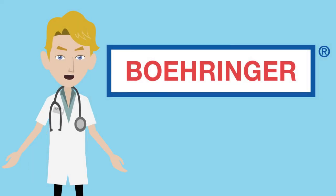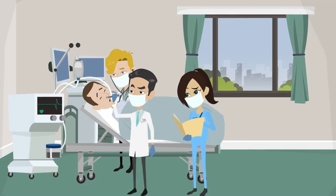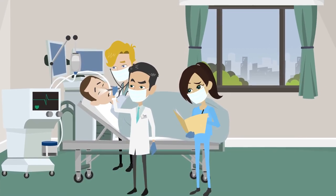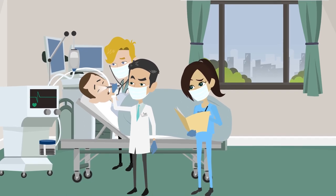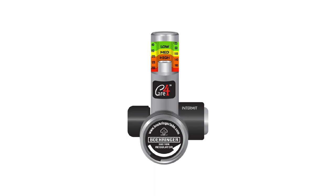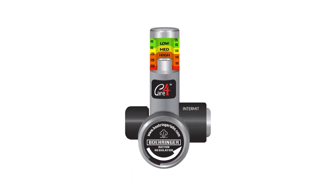This video will demonstrate why you need suction with mechanical ventilation. A lot of patients with COVID-19 require mechanical ventilation. Without an open airway, mechanical ventilation doesn't work very well. And without suction, you don't have an open airway.